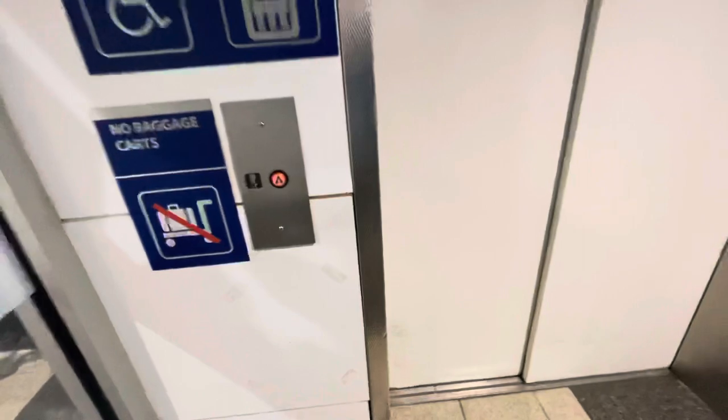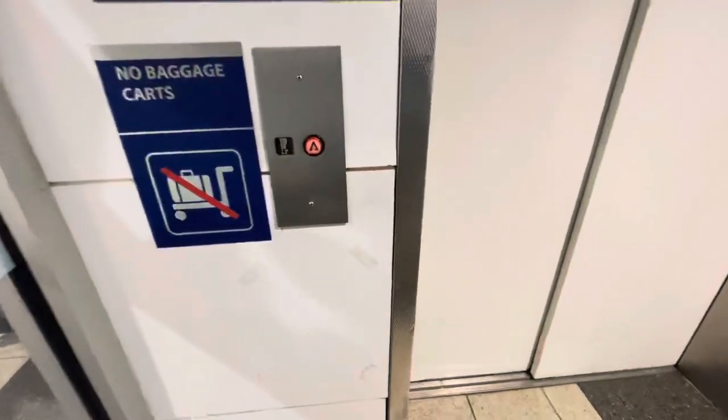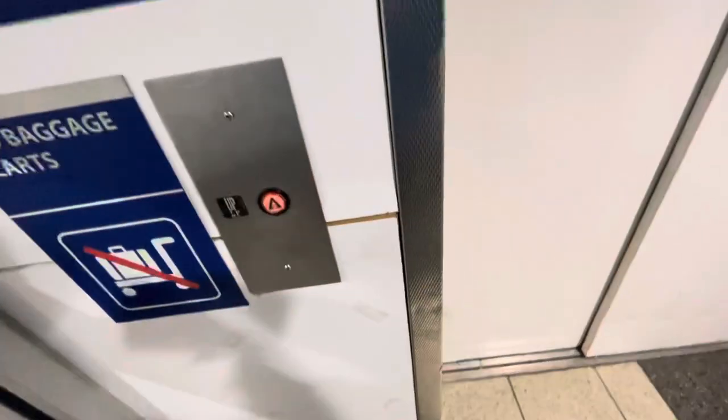This is an elevator here at Terminal 5, Chicago O'Hare Airport in Chicago, Illinois. This is a Montgomery elevator, which unfortunately has got modernized. This is one of those modernized ones.